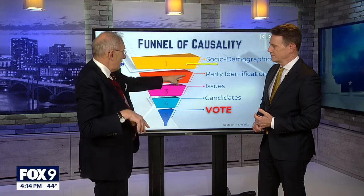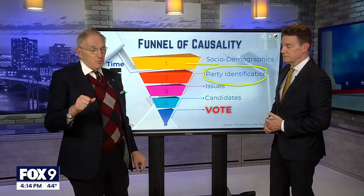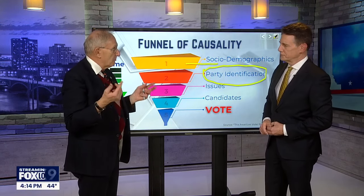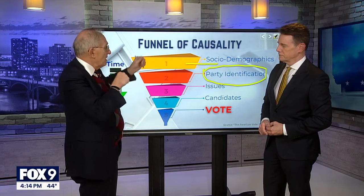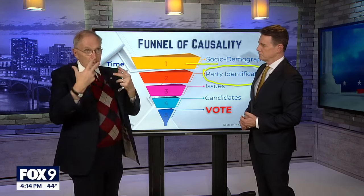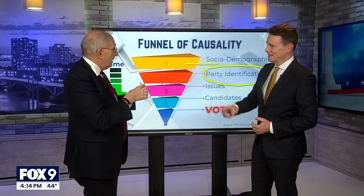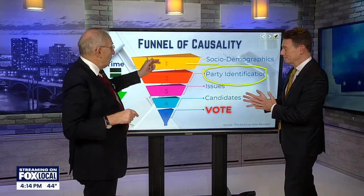Once we go past demographics, the next factor is party identification, and this is big. Approximately 95% of people who identify as Democrats vote for Democrats, and 95% of Republicans vote Republican. There's also an interplay here — people who are college educated were much more likely to vote Republican and working class much more likely to vote Democrat, but we're starting to see that shifting.